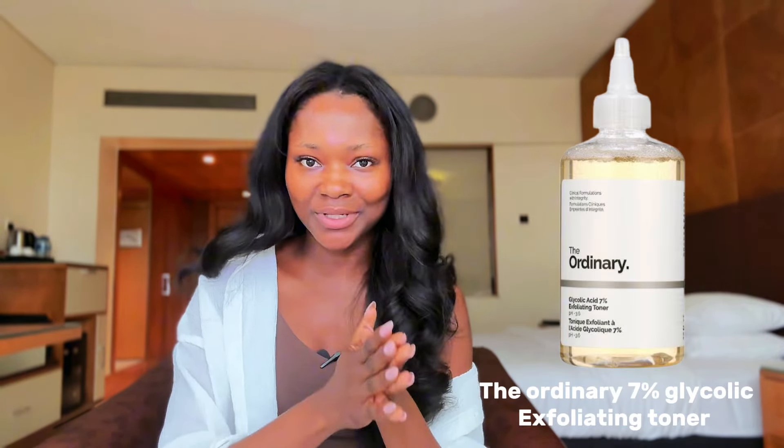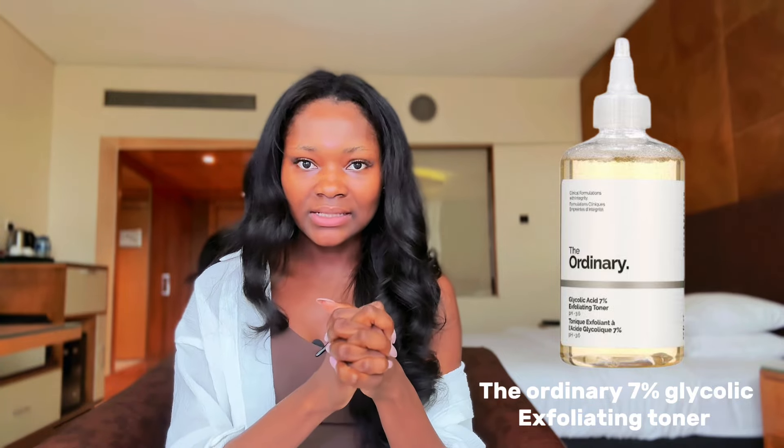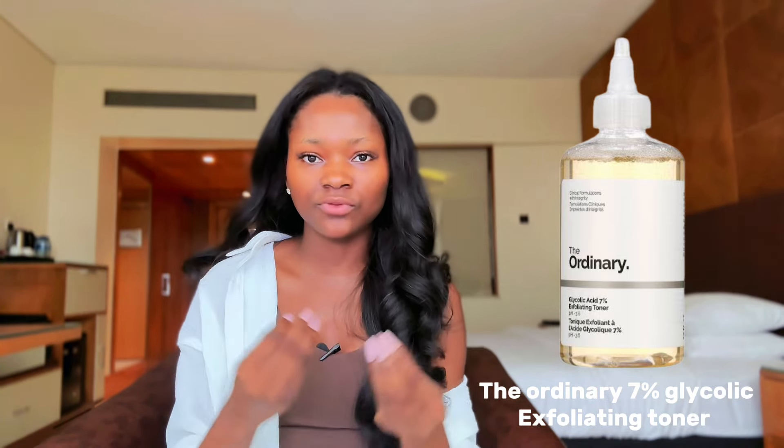The second product is an absolute dream and very versatile — you can use it on your face and body. I personally use it mainly for my body. That is the Ordinary Glycolic Acid Toner, which contains 7% glycolic acid, an AHA that helps exfoliate the skin. If you're serious about clearing dark spots and hyperpigmentation, look for products containing chemical exfoliants because they give you faster results.